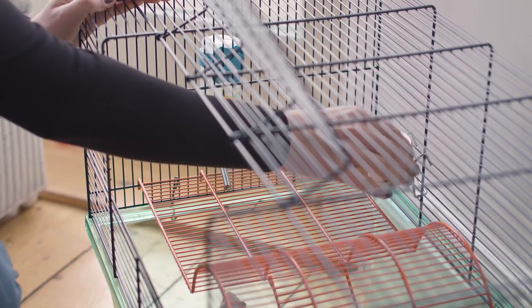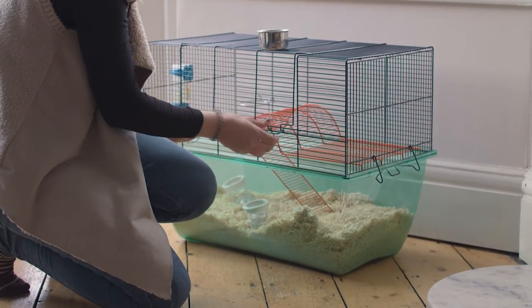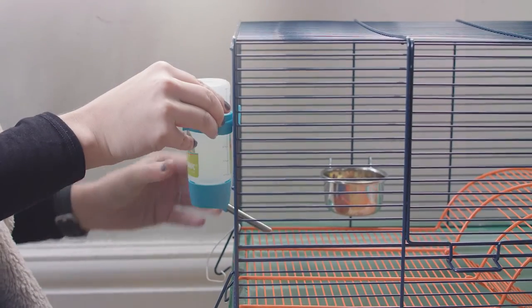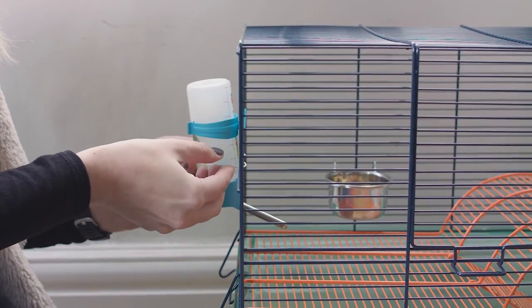Gerbils like to hoard their food, so make sure you remove any old food daily. Also, remember to make sure your gerbils have fresh, clean water every day to quench their thirst.